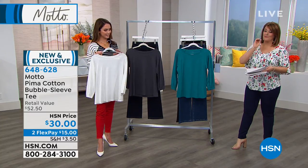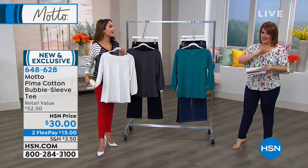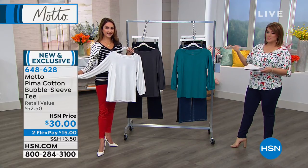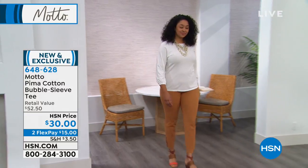Today I think you're going to fall in love with the feel of this for 30 bucks — it is outstanding. 648628 is your item number. Every Motto T-shirt, every Motto tank I've touched, I love.